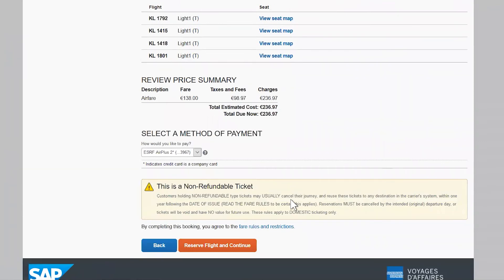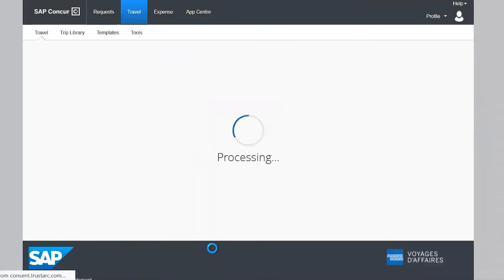Please note that when you click on reserve flight and continue, your flights or trains will only be reserved. They will not be completely booked until your travel plan is approved. There is an exception: if you have chosen a low-cost airline, the tickets are booked immediately. It takes a few seconds to display additional details about the trip.